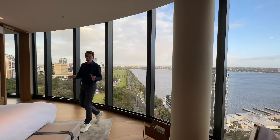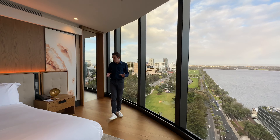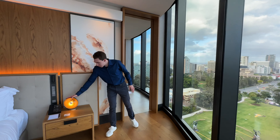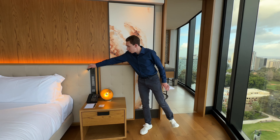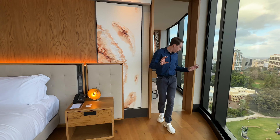We're heading into one of the coolest bathrooms ever, because this is one of the bathrooms where the tub also has a view. There's a really cool unique light up close, control panels, and reading lights on the side — so many different lights and different things to control. Just beautiful.